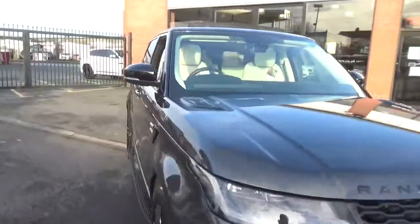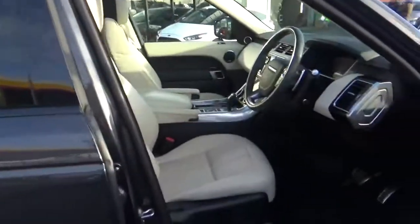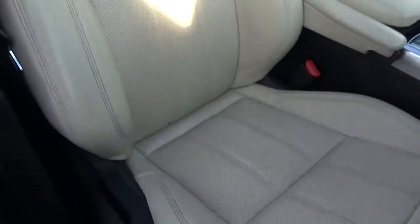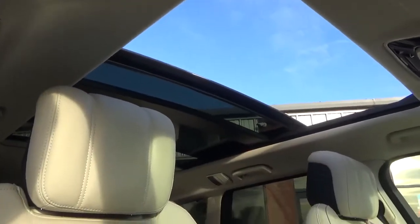Inside, you get a nice contrasting ivory leather sports seat, part perforated with a matching stitch. These are fully electric, three-way memory, heated front seats. If you look at the driver's bolsters, they're in fantastic order — minimal to no wear on those. You've got a full panoramic glass roof.